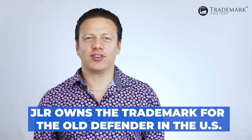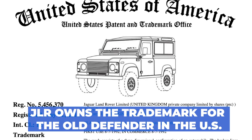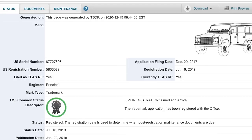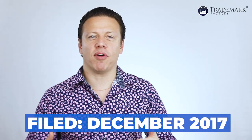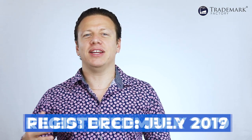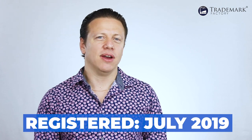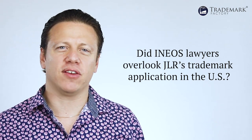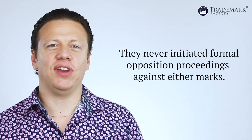Having said that, it's interesting to note that JLR does own the registered trademark to the shape of the old Defender in the U.S. JLR filed it in December of 2016, and INEOS never opposed it, so it became registered in May of 2018. Moreover, JLR filed another application in the U.S. in December of 2017, and it was also registered unopposed in July of 2019. Did INEOS's lawyers overlook JLR's trademark applications in the U.S.? The answer is probably no — INEOS did request an extension of time to oppose the first mark back in November of 2017 and the second mark back in February of 2019, but they never initiated formal opposition proceedings against either mark.